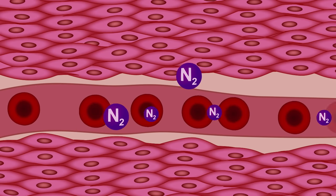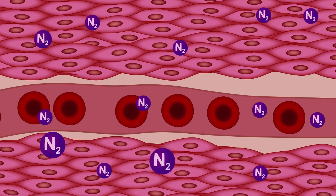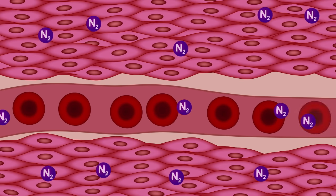Nitrogen is also carried throughout the body by the bloodstream, some of it going into suspension in the cells. Nitrogen is an inert gas, and under normal pressures, has no effect on the body.